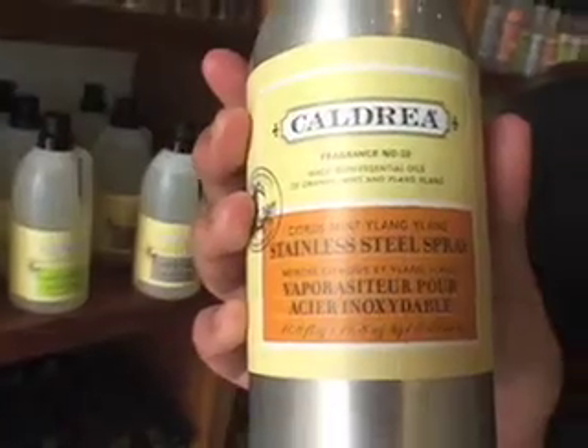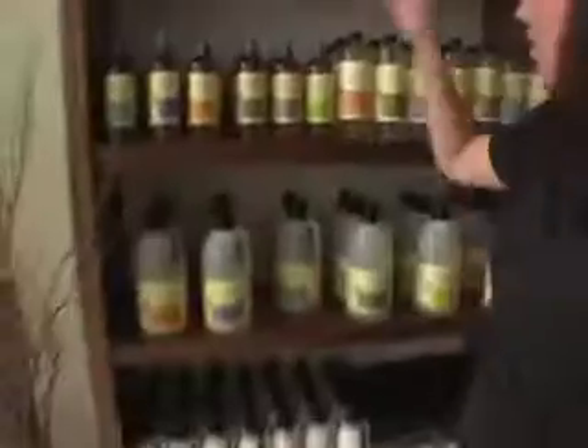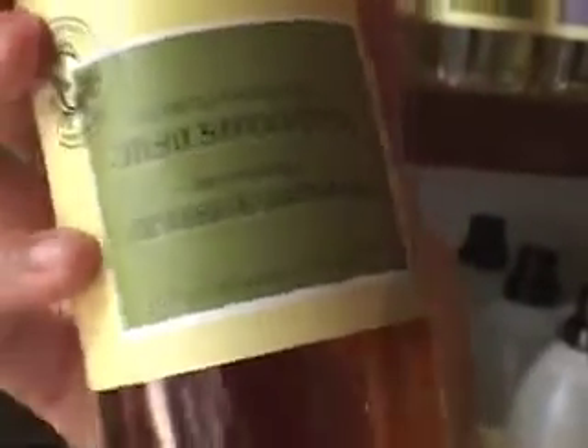This stainless steel cleaner has olive oil in it — it's a great natural oil to clean. This dish soap has soap bark extract, which is used as a natural foaming agent instead of a synthetic sodium lauryl sulfate.